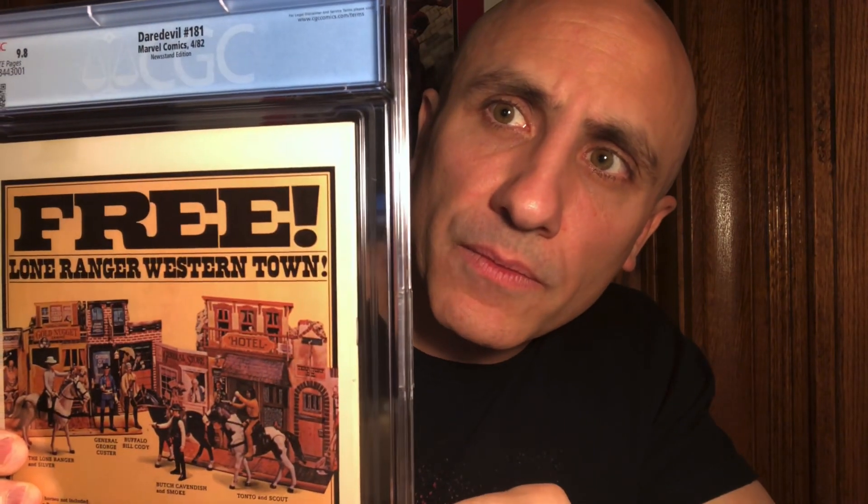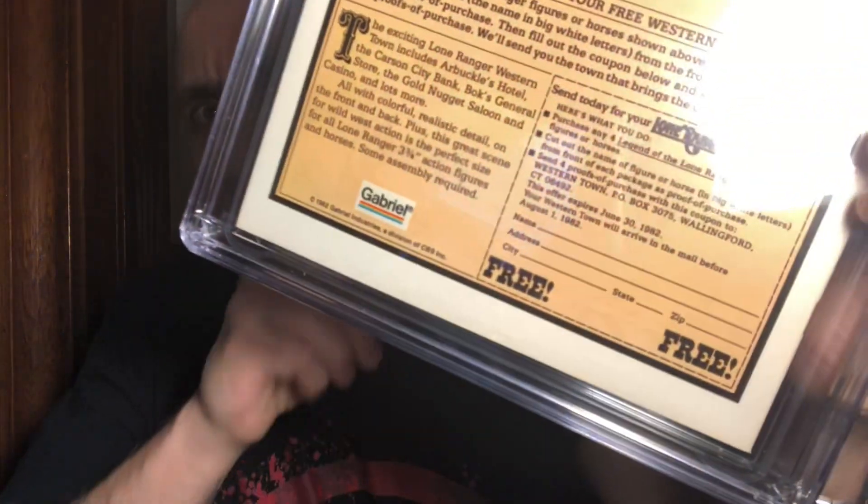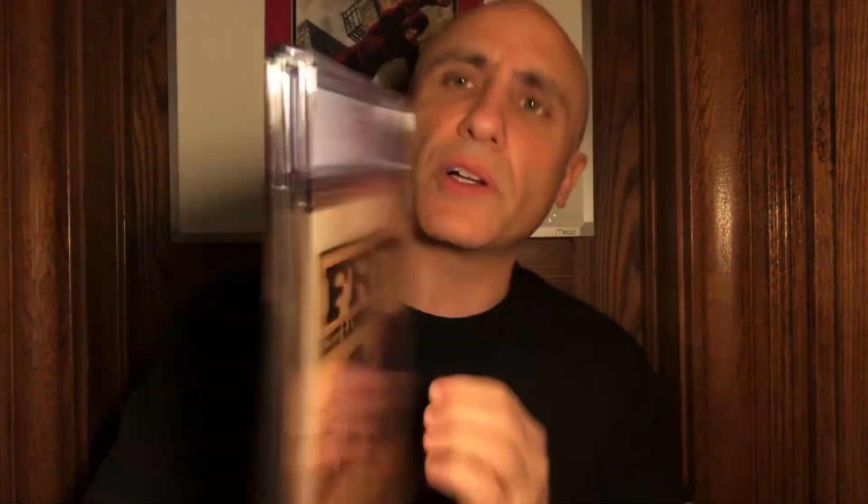And in the back — avoiding the glare — there we go. Yeah, I just want to give you guys a good look. Man, awesome looking copy. Beautiful.